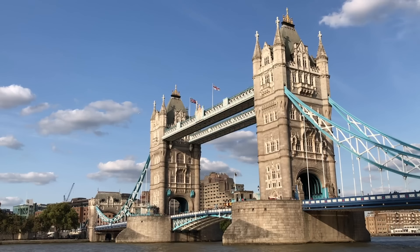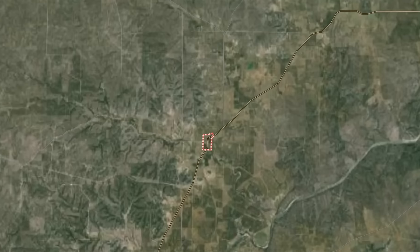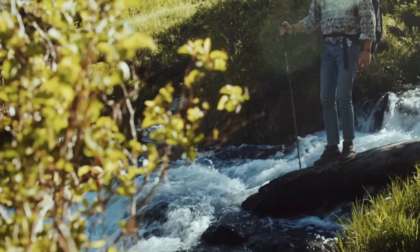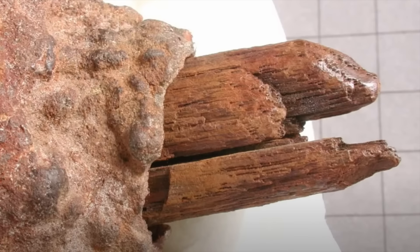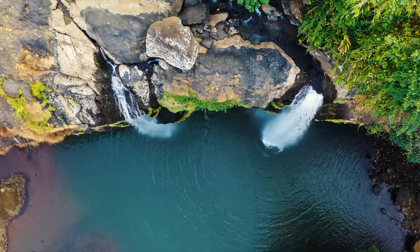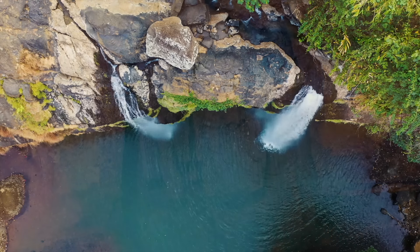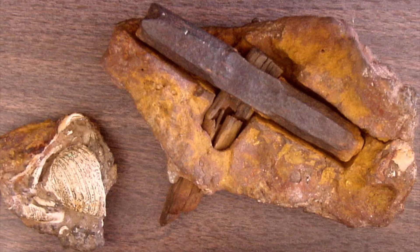The London Hammer. I thought this was gonna be from London in the UK, or maybe London, Ontario, but actually, this is from the London in Texas. In 1936, Mr. Max Han and his wife were hiking along Red Creek near London, Texas, when they spotted a strange rock with some wood sticking out of it, just sitting on some sort of rock ledge near an as-yet unidentified waterfall. They brought it home with them, and around a decade later, in either 1946 or 1947, their son George broke the rock open, and to his astonishment, found that it contained an entire iron hammer.